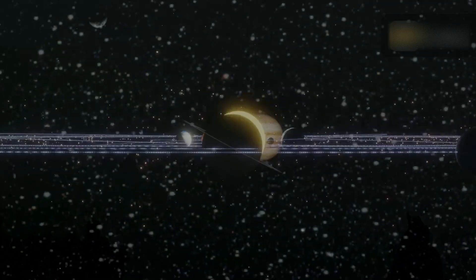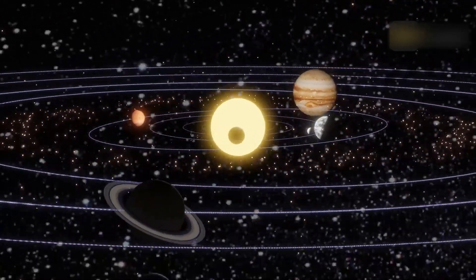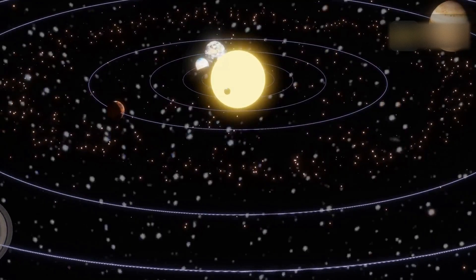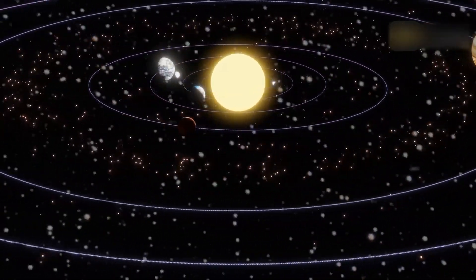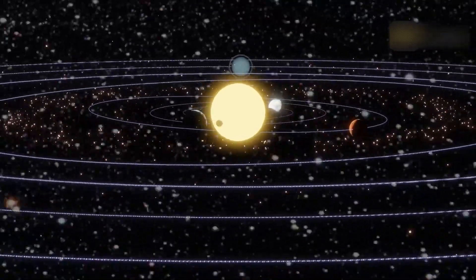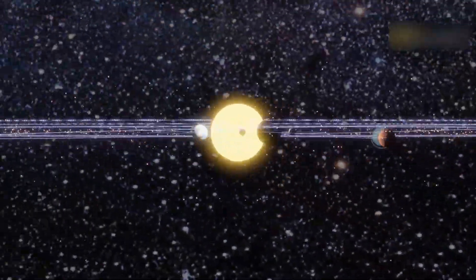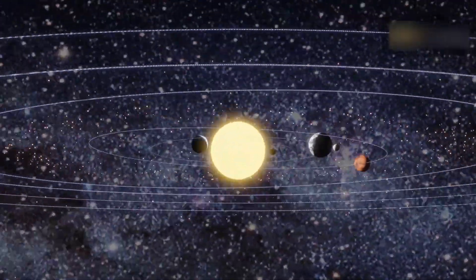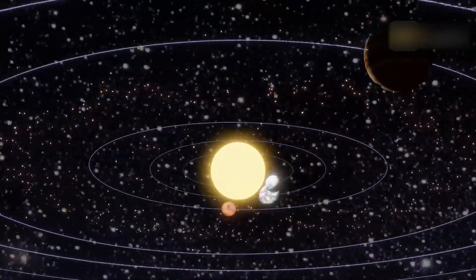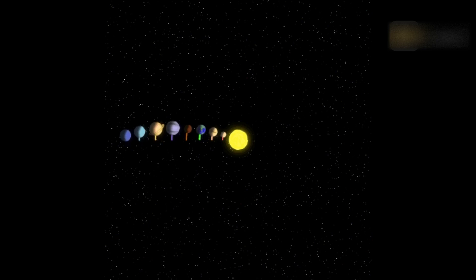Our solar system's planets essentially circle the Sun in a flat plane. This plane of the planets and Sun is roughly defined by the Earth–Sun plane, also known as the ecliptic. Therefore, the planets always show up somewhere along that line in our sky. The path taken by the Sun and Moon across our sky is merely a two-dimensional depiction of the three-dimensional plane of our solar system.